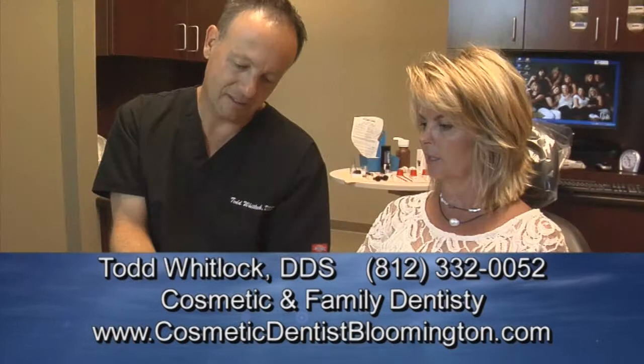The staff, everybody is welcoming and it's very enjoyable to come in to the dentist here. Dr. Todd Whitlock and his highly trained, caring team can give you something beautiful to smile about.